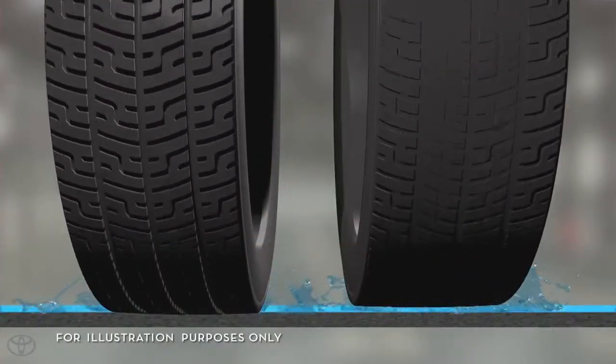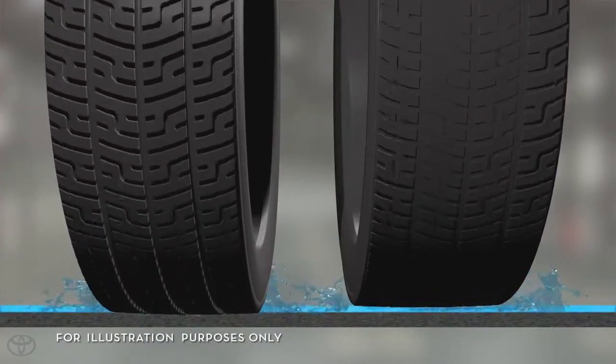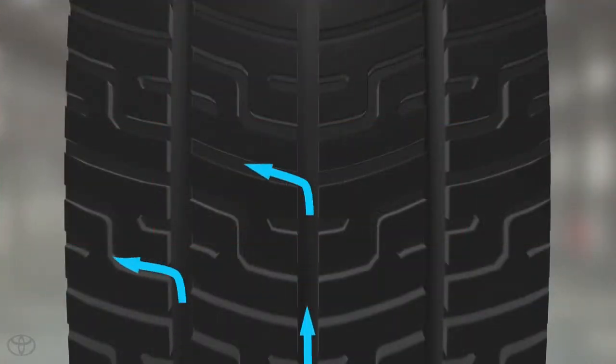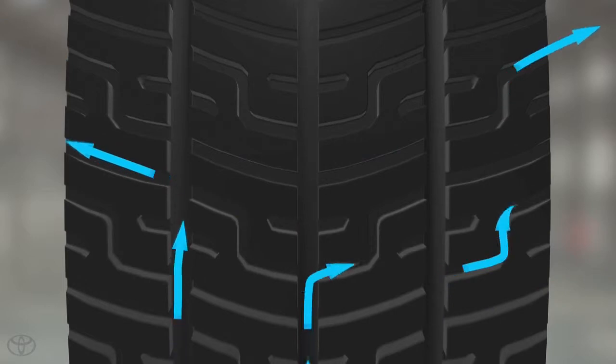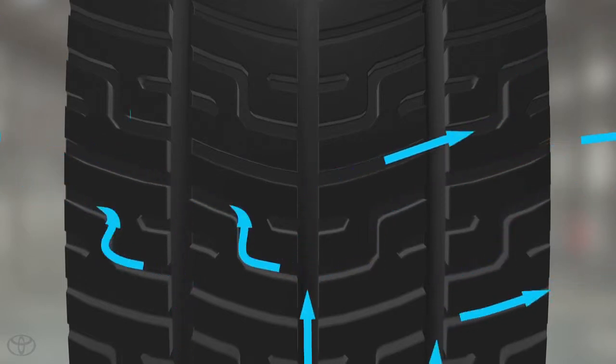When driving in wet road conditions, the more worn down your tire tread is, the more likely you are to hydroplane. Hydroplaning occurs when a layer of water builds between the tires and the road surface, leading to loss of traction and control. Tire grooves help channel water out from underneath the tire, keeping more of the tire in contact with the road to minimize hydroplaning.